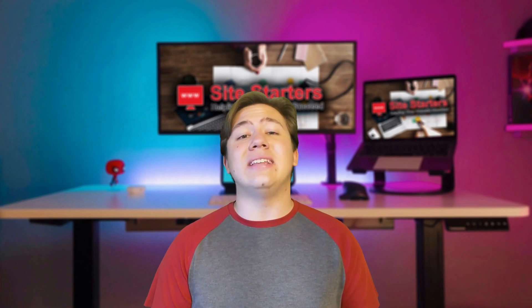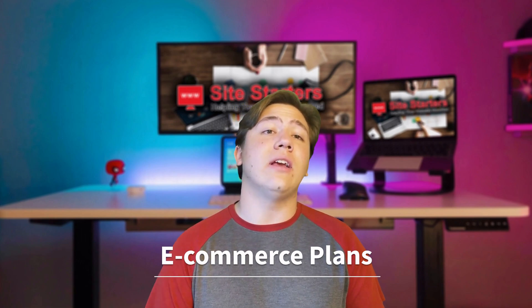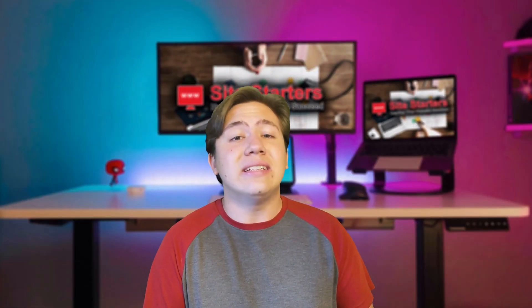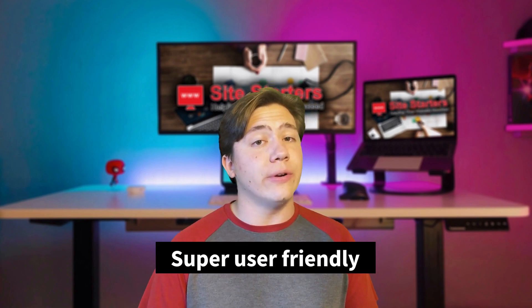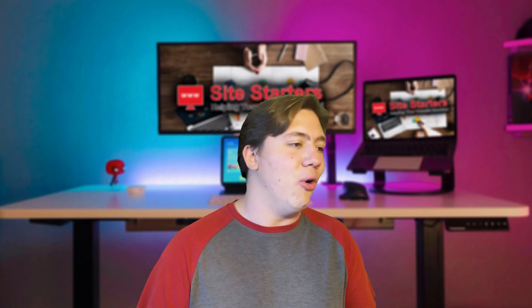Zyro has e-commerce plans as well, so if you want to sell products through an e-commerce store you can do that. They've got integration with Instagram and Facebook so you can sell products through there, and there's one dashboard where you can manage everything — from inventory to orders to tracking to customer service. It's all on the dashboard and it's very user friendly.